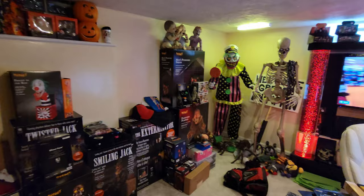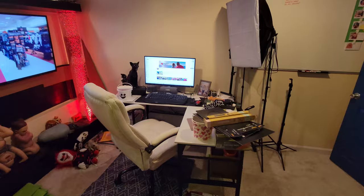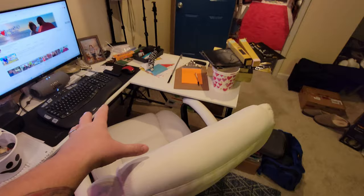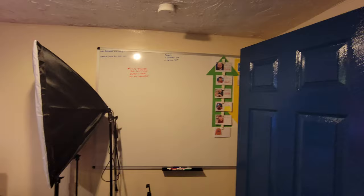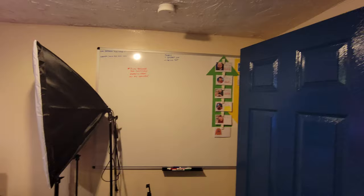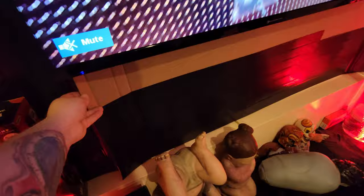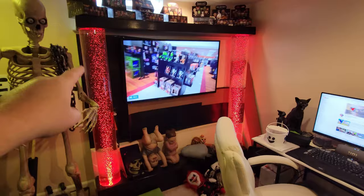In my office I've got a couple of animatronics from Spirit, a big TV between the Bubbles of Death also from Spirit, and my desk where I do all my editing. I have lights and tripods for Fan Mail Fridays, a dry erase board for notes, and a vision board with arrows for things I want to increase and decrease this year. I'm wrapping cardboard with black duct tape to make a black background, which will also make the bubbles show up better.